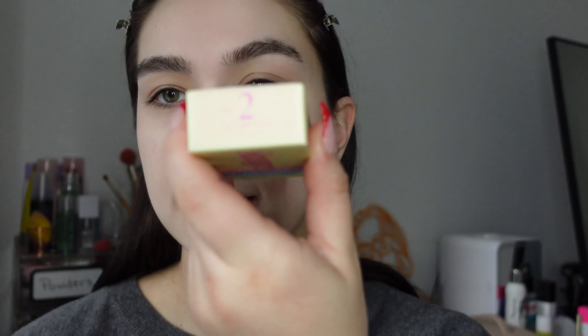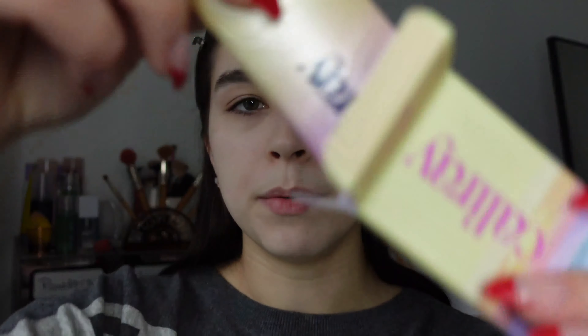I just washed my face — I want to show you guys my skin texture up close with nothing on it. I want to test it out without anything underneath. I have a little bit of self-tan on, but I'm going to try the lightest shade first — shade two — and since it says you can build it, I'll try to build up a little bit to cover some redness and acne scars.